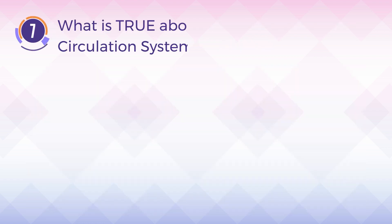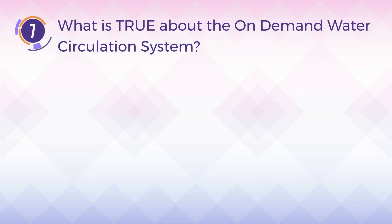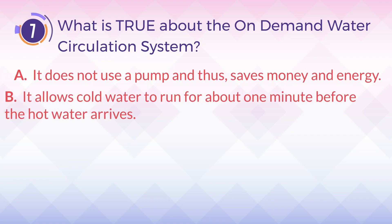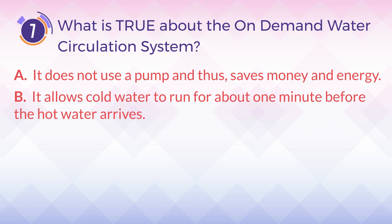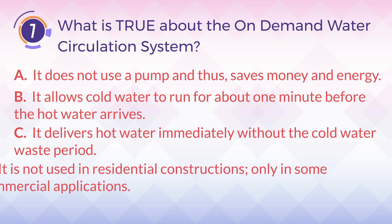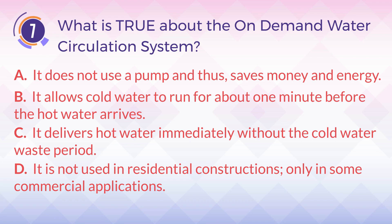Number 7. What is true about the on-demand water circulation system? A. It does not use a pump and thus saves money and energy. B. It allows cold water to run for about one minute before the hot water arrives. C. It delivers hot water immediately without the cold water waste period. D. It is not used in residential constructions, only in some commercial applications.